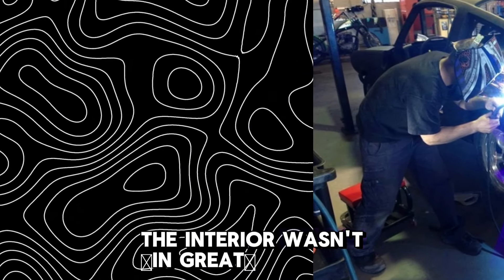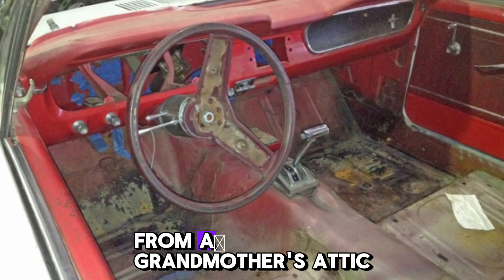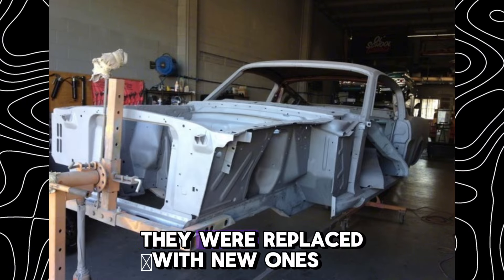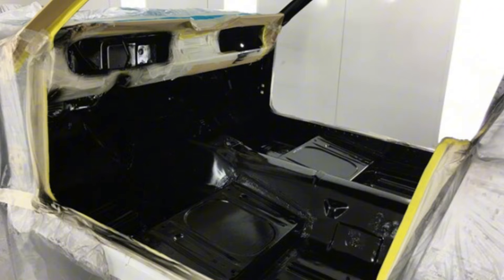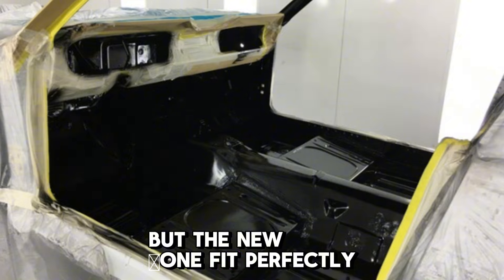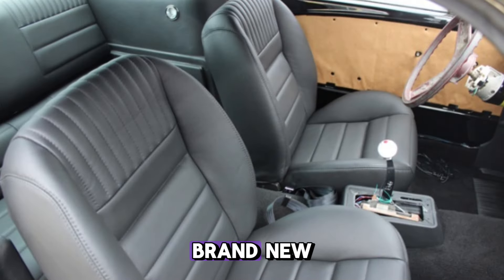The interior wasn't in great shape, either. The seats looked more like ancient armchairs from a grandmother's attic — sagging, cracked, and smelling of old leather. They were replaced with new ones, styled like the 60s but with modern comfort. The steering wheel had to go too. The old one looked like a flea market relic, but the new one fit perfectly. The dashboard, which had been unreadable, now gleamed like it was brand new.